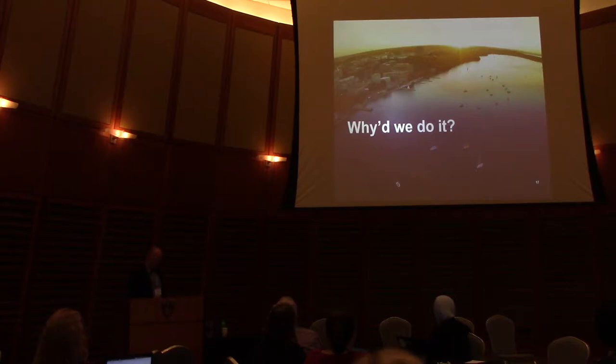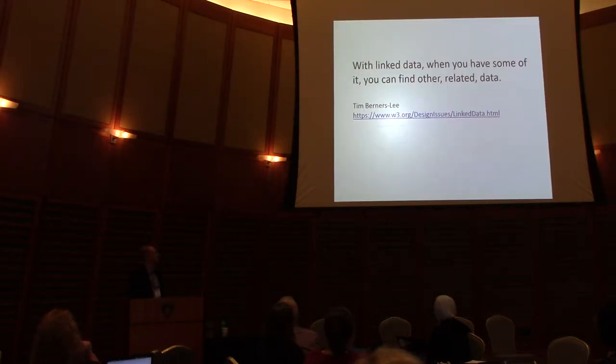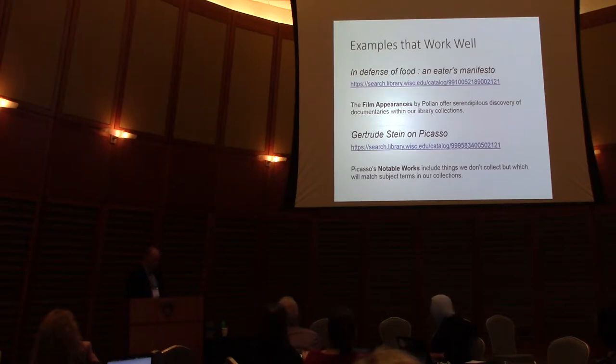As we move into a world of linked data, why did we do it? We really just wanted to remember: let's not forget about the links. A link is a link is a link. We wrote a rough position paper explaining our thinking, but ultimately it comes to this quote from Tim Berners-Lee's original design document: 'When you have linked data, you can find other related data.' For example, the 'In Defense of Food' example — if you look at film appearances, we have a lot of those documentaries in our collection. That provides context and extra links that aren't in our catalog records themselves.